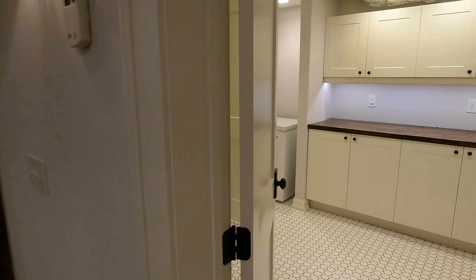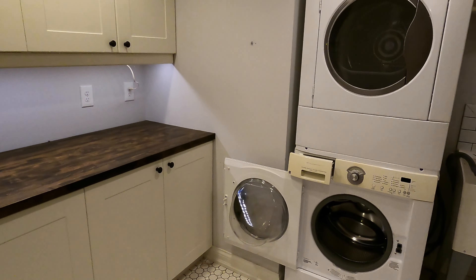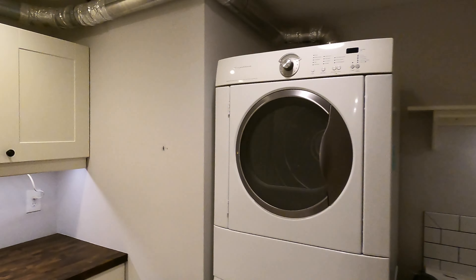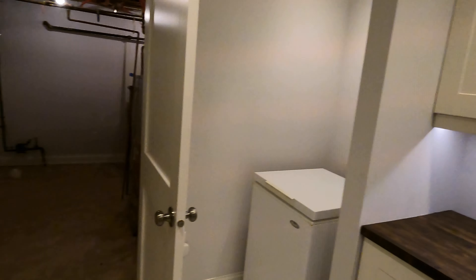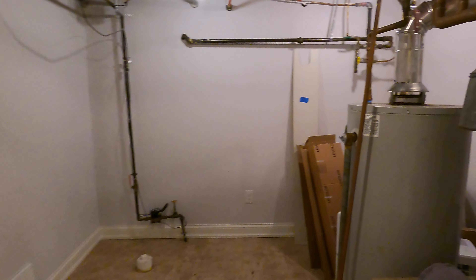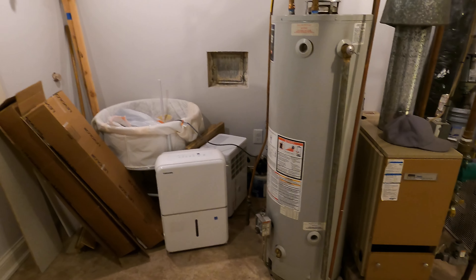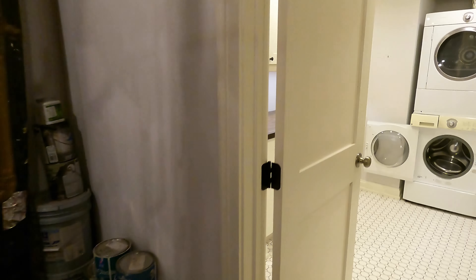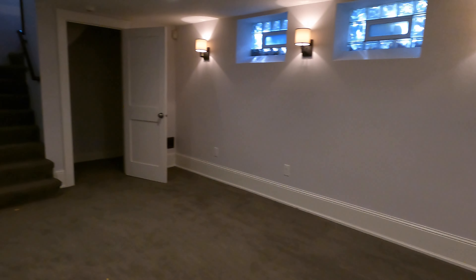We also have our laundry room — washer and dryer, sink basin, and we have additional storage here and more storage back here. And then this is your mechanical room — water heater, boiler system. And that is the downstairs.